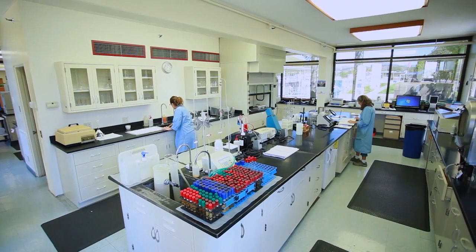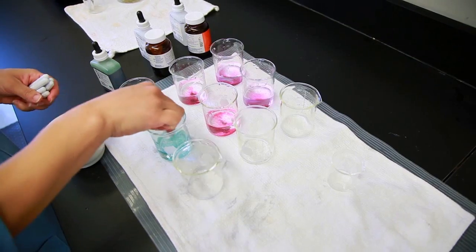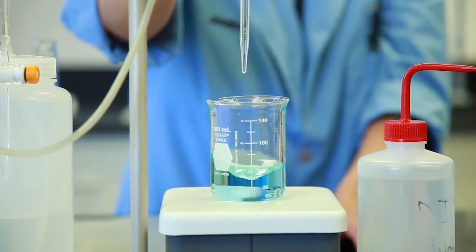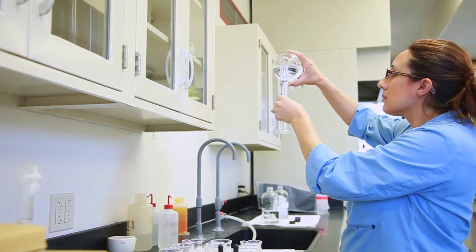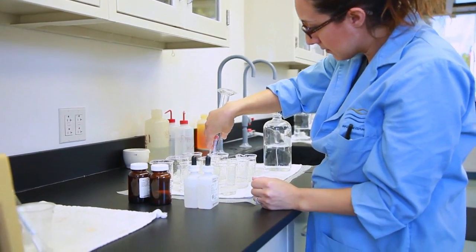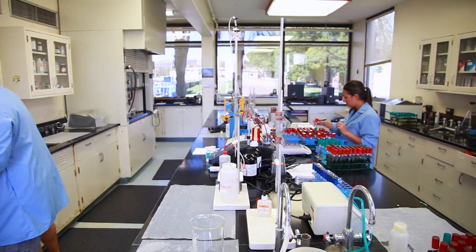The rigorous demonstration facility testing simulates both typical and highly challenging conditions to prove that the water is safe and meets federal and state drinking water standards. Water treated at the demonstration facility is vigorously tested throughout the treatment process to ensure high quality water standards are being met.